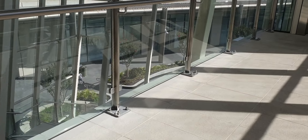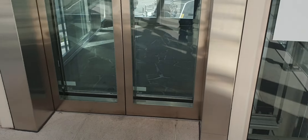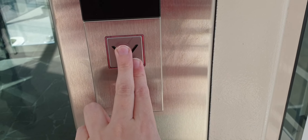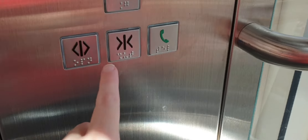This is a glass Schindler 5500 MRL Traction Lift at Chadstone Shopping Centre. So let's take a ride in it. It's a glass one. Let's go to ground and as you can see it's a glass cab.